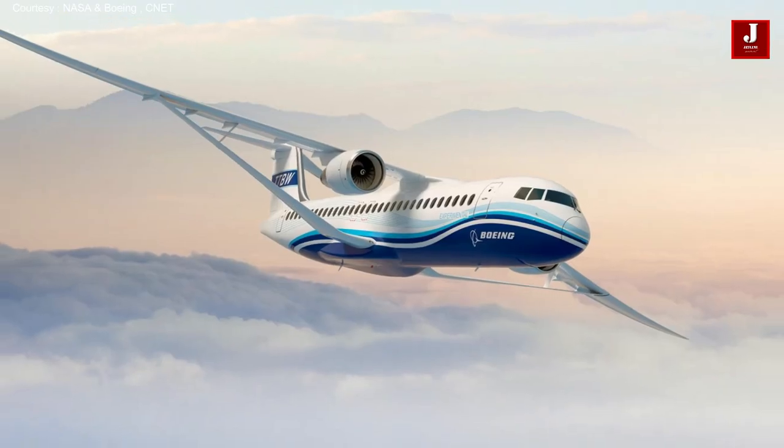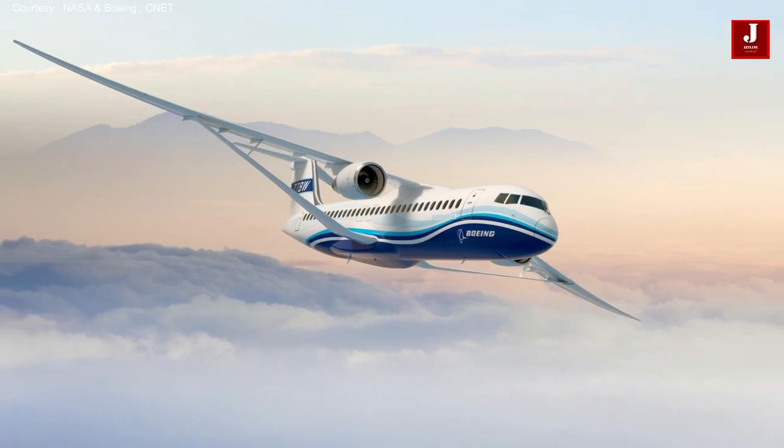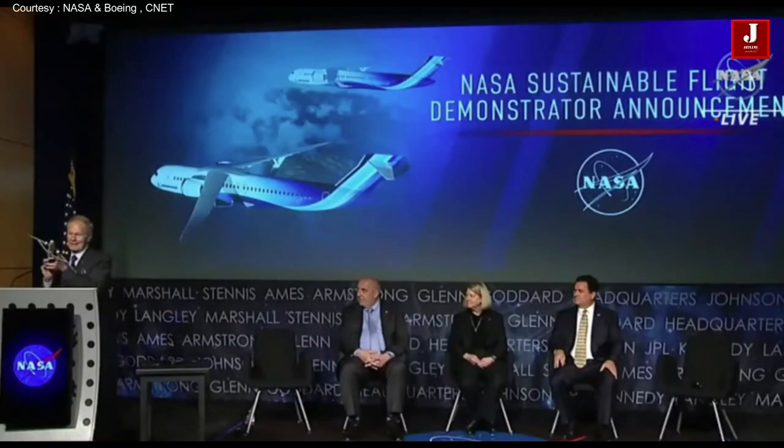Here are further technical details that NASA's Bill Nelson has explained. This aircraft will serve approximately 50 percent of the commercial market, which is short to medium haul, single aisle aircraft.